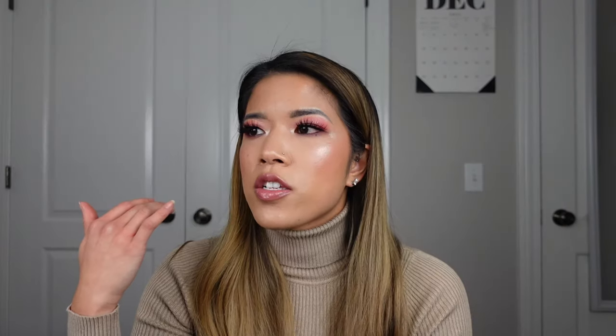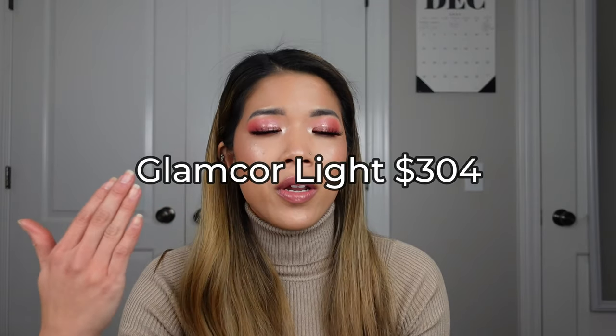In this video I'm just going to be covering costs only. The first thing I included is my Glamcore Multimedia Light — that's the lighting system I carry with me. This is normally $490 and I paid about $300 for it. That was probably the priciest lighting system I've ever known of.